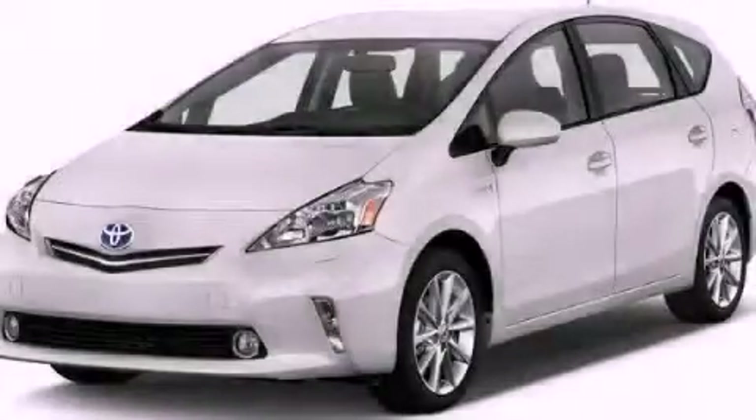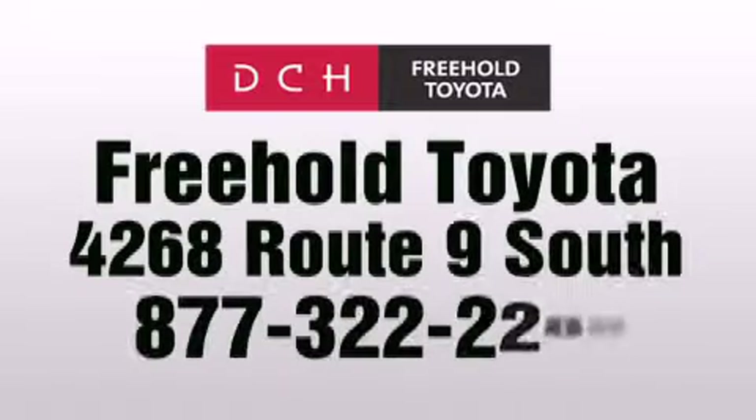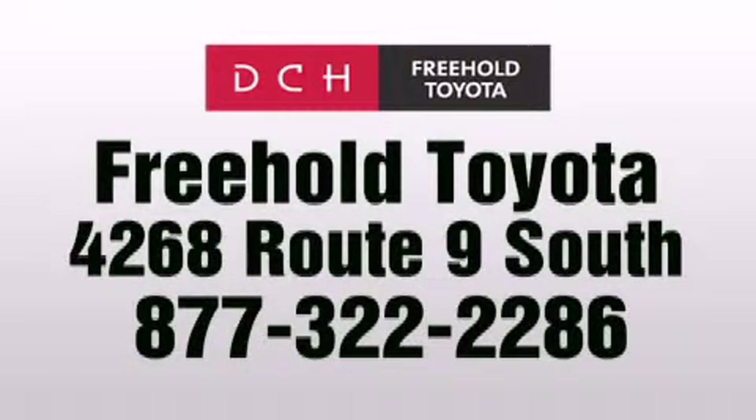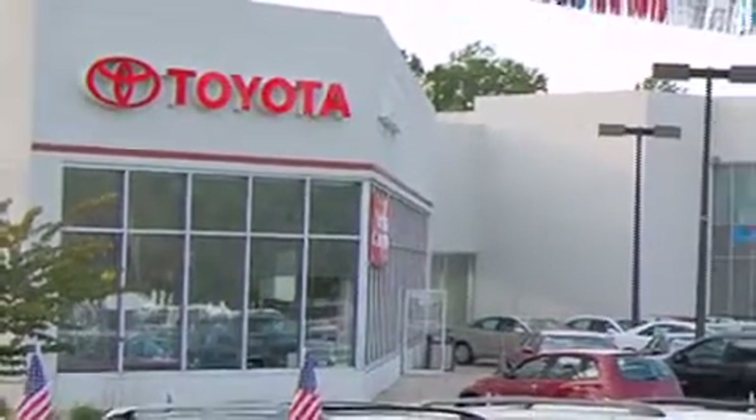Call or visit us right now and arrange your test drive today. DCH Freehold Toyota is located at 4268 Route 9 South in Freehold. We are proud to be one of the premier dealerships in the area for new and certified Toyota cars, trucks, and SUVs.